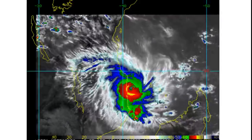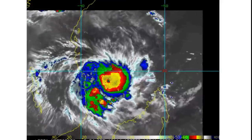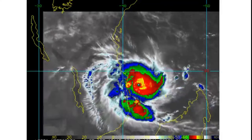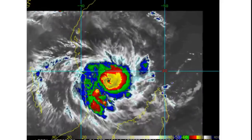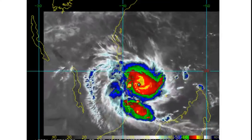Tropical cyclone Kenneth has made landfall near Pangane in Mozambique with winds of 130 miles per hour. This is a small storm, but it still carries with it a stage nine on the cyclone destruction potential scale, and we'll get into why that is in a moment.